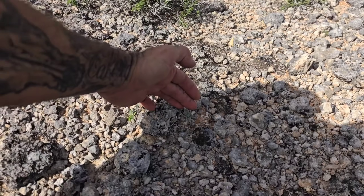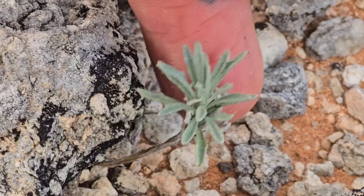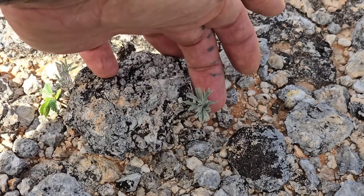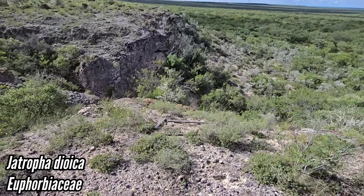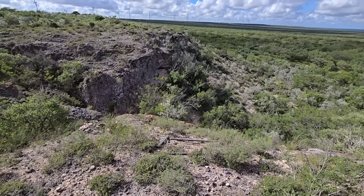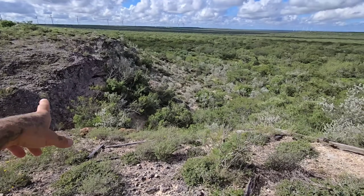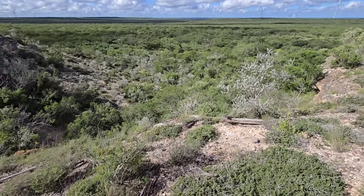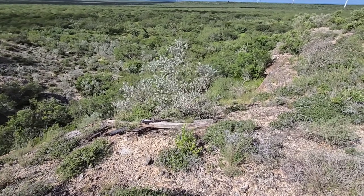You got Physaria fendlerae — native mustard. That's a small one; they get really cool yellow flowers when they go off. That's a little Jatropha dioica getting started. Thank god this is protected, except you gotta watch out for killer bee colonies down there — sometimes they like to nest in those cavities. If you hear a buzzing, start running.